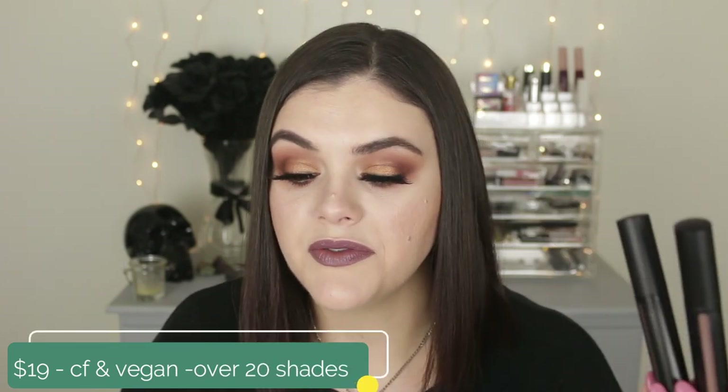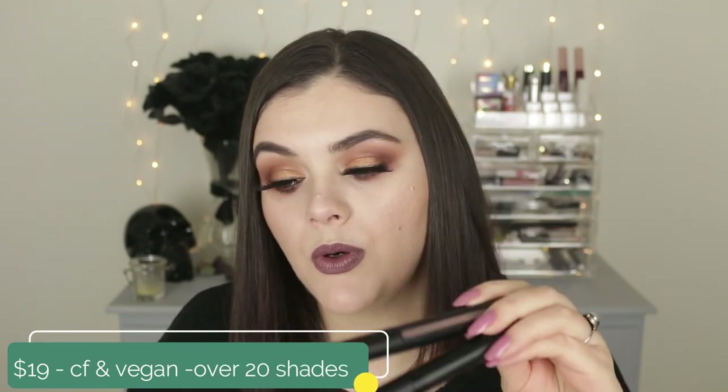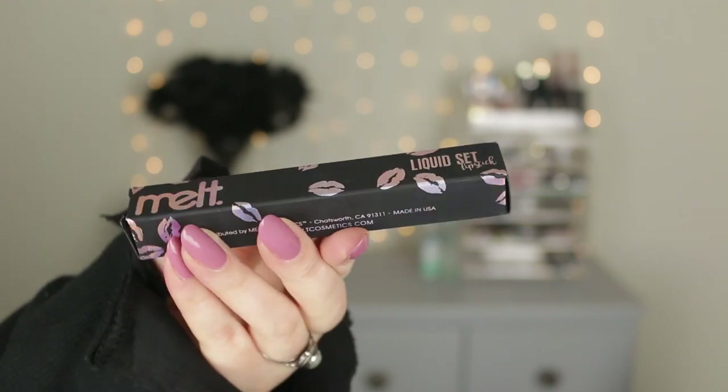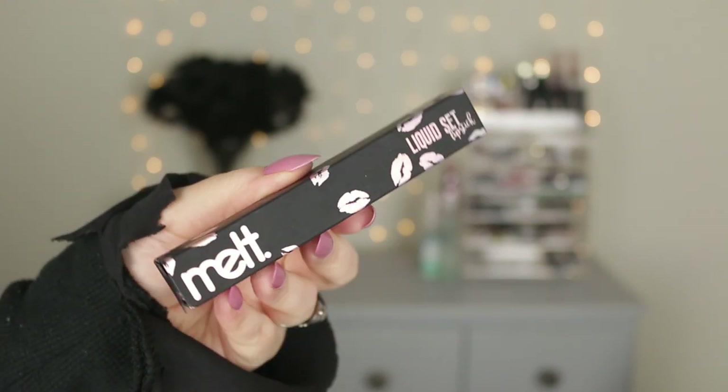These are the Melt Cosmetics liquid to matte lipsticks. They retail for $19, they're cruelty-free and vegan, and you get 3.39 mils of product. The packaging these come in is absolutely stunning — I cannot bring myself to throw the boxes away. It's just beautiful.